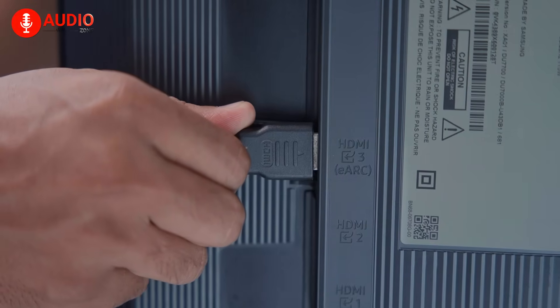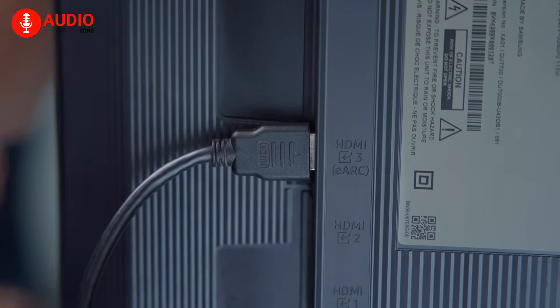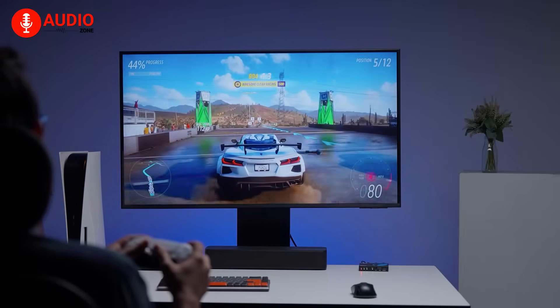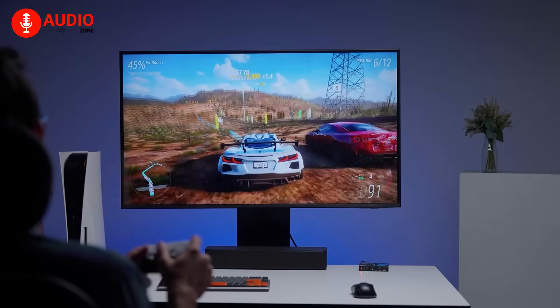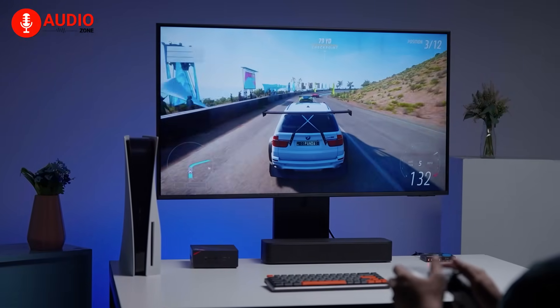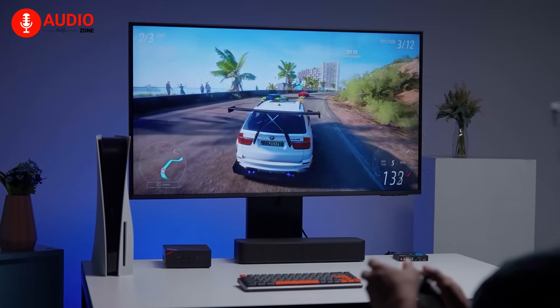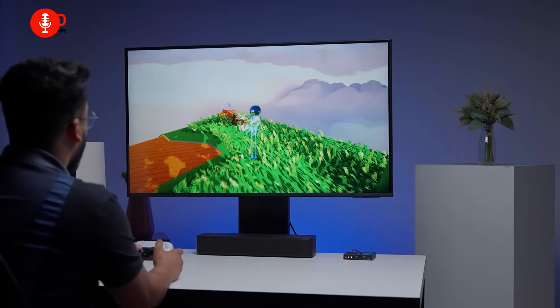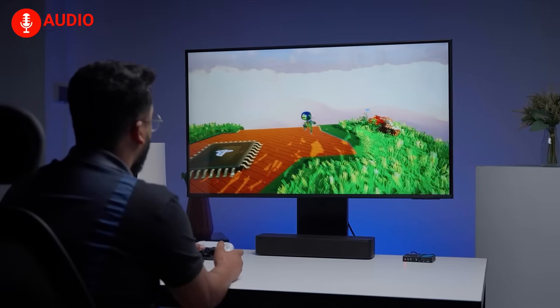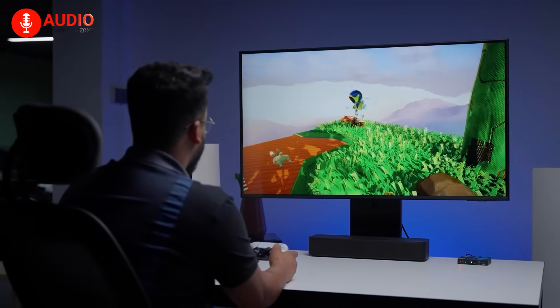For gamers, the addition of HDMI 2.1 features like variable refresh rate, auto-low latency mode, and quick media switching is huge. Gameplay feels smooth and responsive, even on demanding titles. We tested it with both a PlayStation 5 and a high-end PC, and it maintained a crystal-clear image while passing the audio seamlessly to an older receiver.